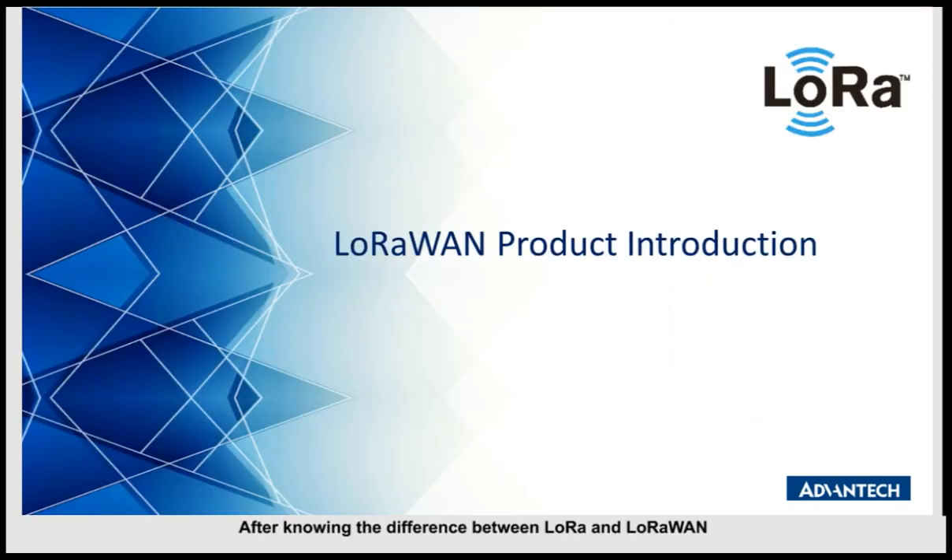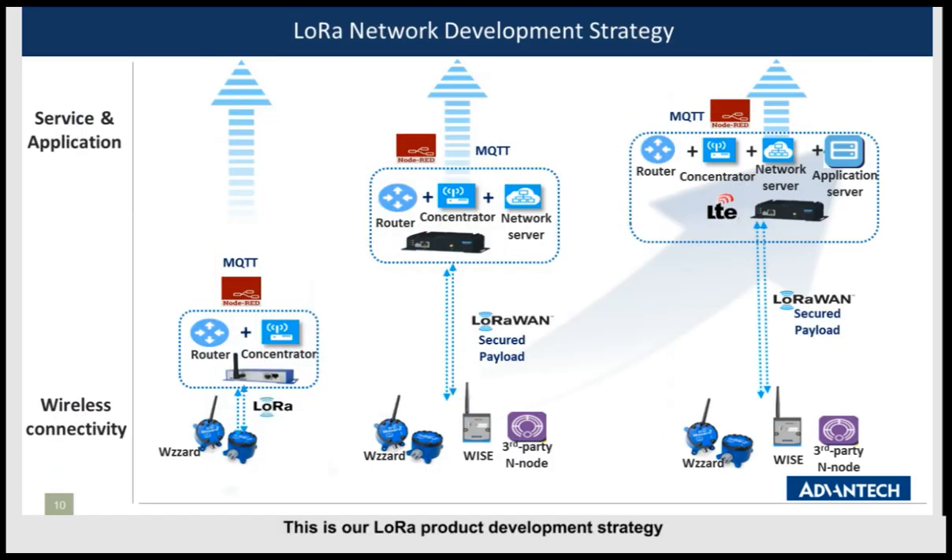Now that we know the difference between LoRa and LoRaWAN, let's look at Advantech's LoRaWAN product solution. This is our LoRa product development strategy. We started with LoRa proprietary products and have moved to LoRaWAN products. The LoRaWAN gateway Y66N10 can connect with the Advantech LORPV2 LoRaWAN node or third-party nodes that comply with LoRaWAN protocol. The Advantech LoRaWAN gateway supports Node-RED and MQTT protocol, with Y66N10 acting as an MQTT broker — customers can subscribe to data via MQTT.